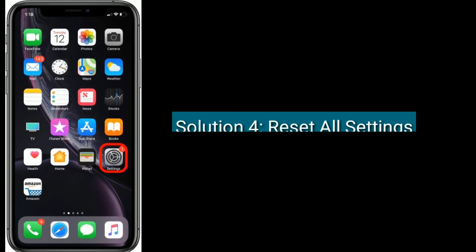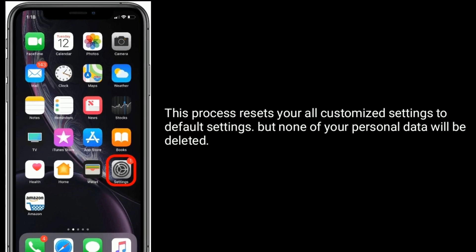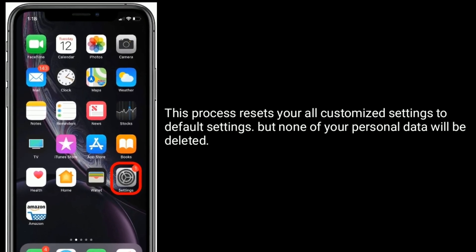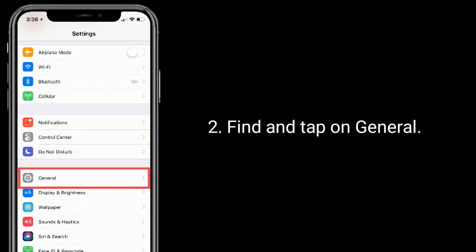Solution four is Reset All Settings. This process resets all your customized settings to default settings, but none of your personal data will be deleted. To do this, go to the Settings app, find and tap on General.